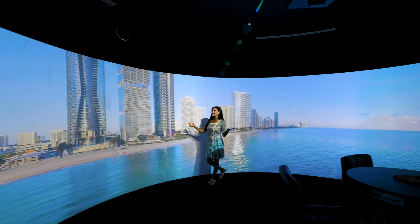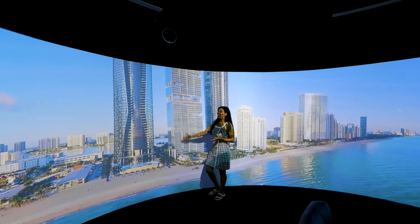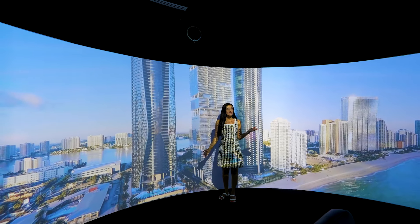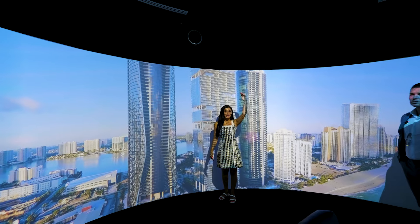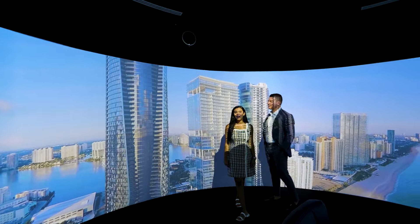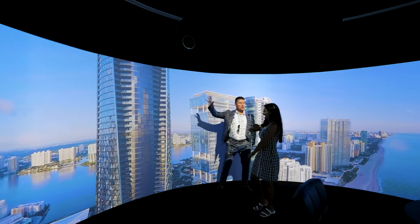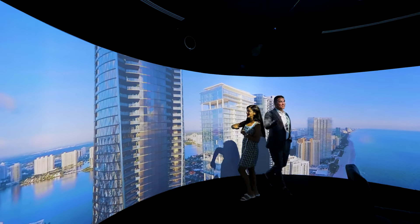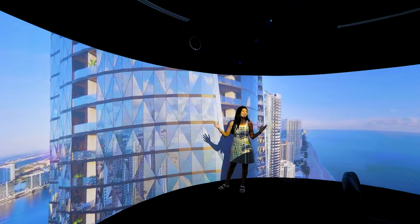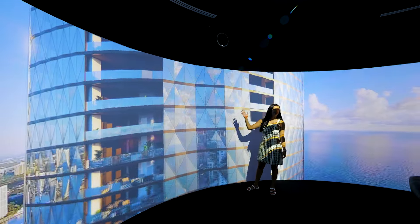Welcome to Sunny Isles: Porsche Design Tower, Turnberry, and the latest edition, Bentley Residence. It's going to be the tallest building on the U.S. coastline — over 60 stories high, 11-foot ceilings, all shaped as a diamond. It's the hottest icon in town. Look at the beautiful facets of this diamond.